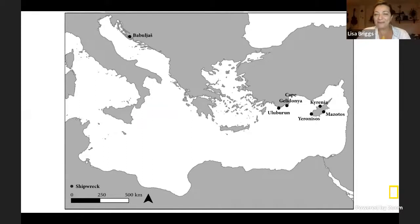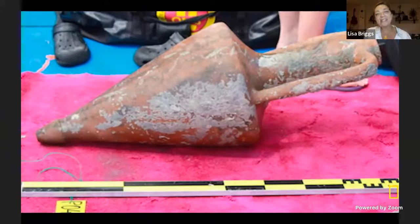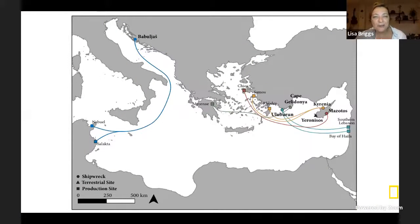One thing I recommend is to ask a lot of questions. My first question about the shipwrecks I study is: where were the cargo items coming from? On this map, you can see the locations of various shipwrecks found in the Mediterranean — Italy that looks like a boot, the coast of North Africa, and the island of Cyprus, where three of my shipwrecks are: the Kyrenia, the Mozotos, and Uranysos. I look at the amphora these ships were carrying and ask: where were they made, and what did they have inside? I was able to determine that where the shipwreck sank was a very different place from where the amphora were made, which gave me clues about where the shipwreck was coming from.